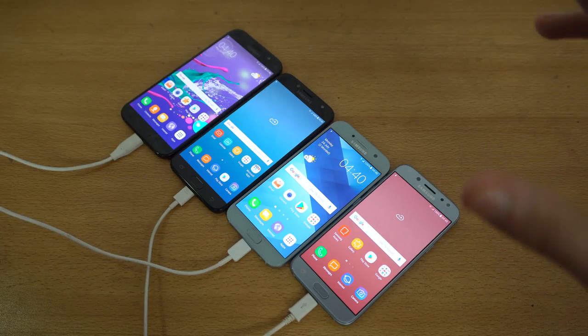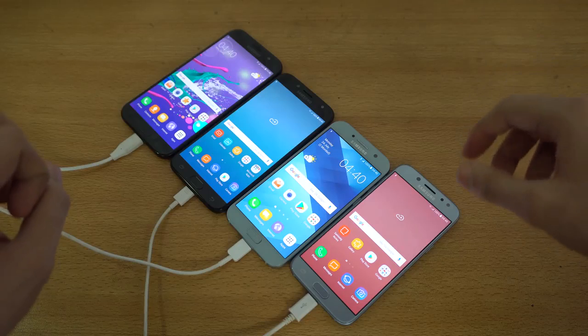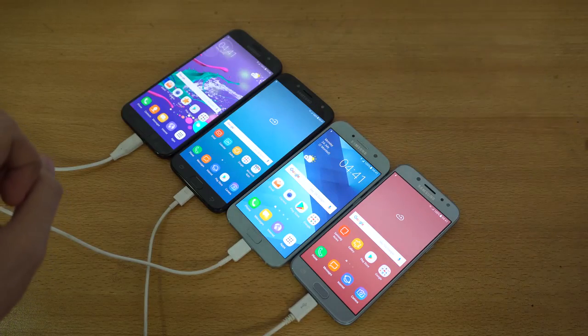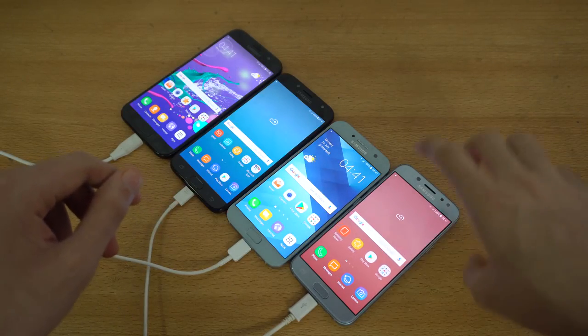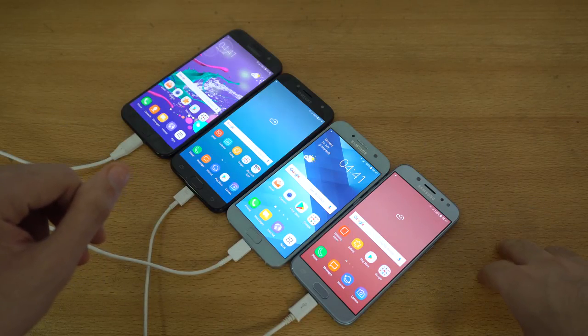This was highly requested, so we're going to see how the battery performance will be. The battery sizes are very similar — the J5 Pro and A5 have 3000 mAh batteries and the J7 Pro and A7 have 3600 mAh. Three of these phones have 1080p displays but the J5 has a 720p display, so we'll see how that affects the test.